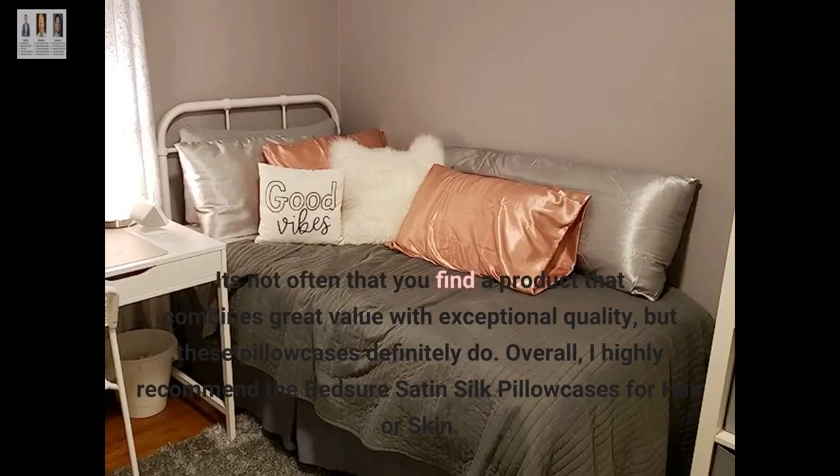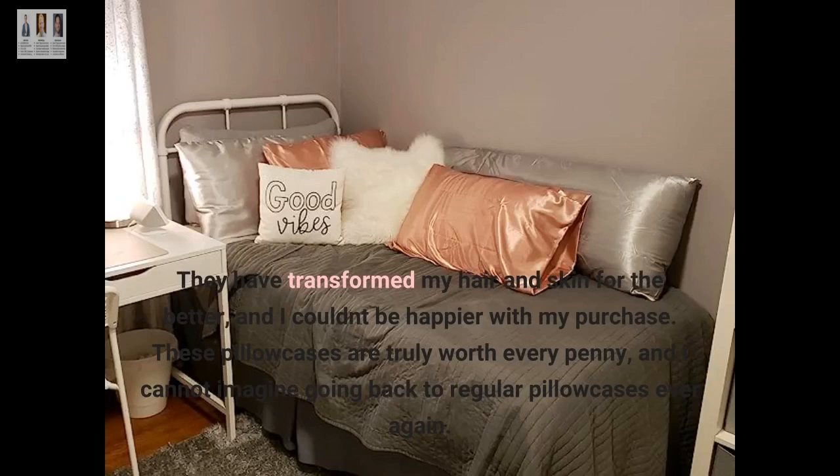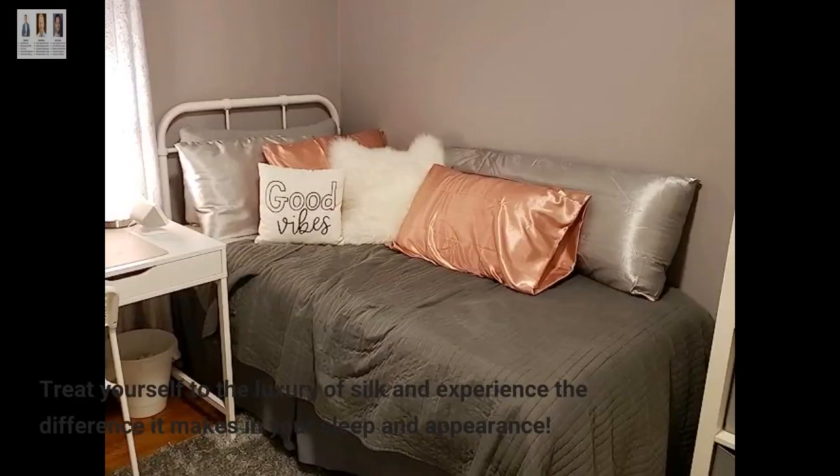Overall, I highly recommend the BedSure Satin Silk Pillowcases for hair or skin. They have transformed my hair and skin for the better, and I couldn't be happier with my purchase. These pillowcases are truly worth every penny, and I cannot imagine going back to regular pillowcases ever again. Treat yourself to the luxury of silk and experience the difference it makes in your sleep and appearance.